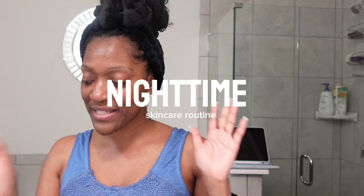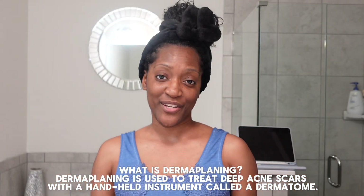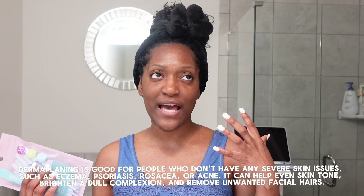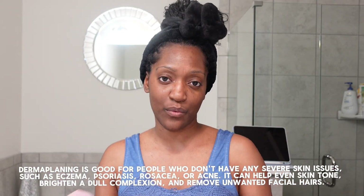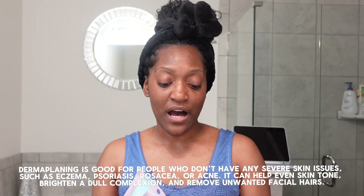So what I'm going to be doing today is dermaplaning for the first time. I'm so excited about this. I've been doing my research — dermaplaning is not just to get excess hair off your face. It sheds that dead skin and it helps with your skincare products actually absorbing into your skin.